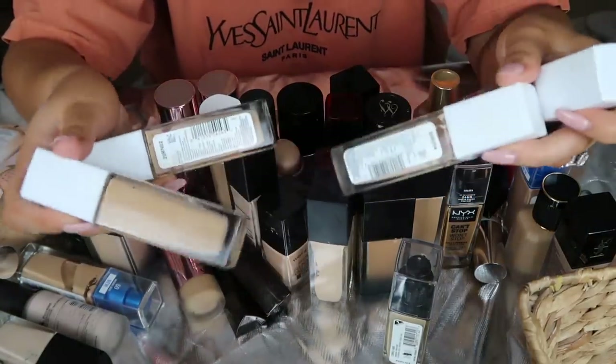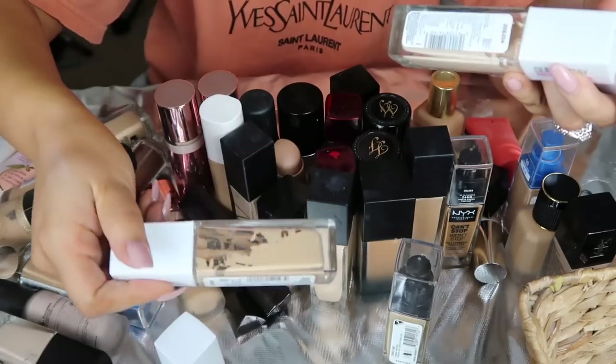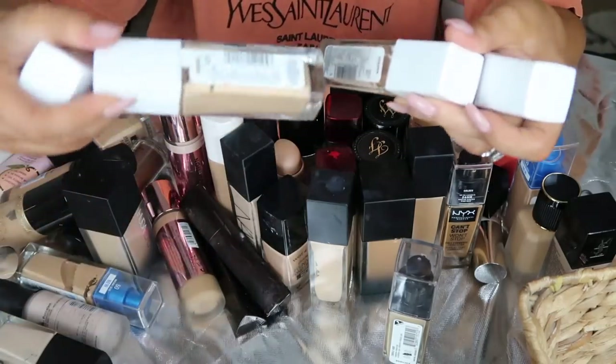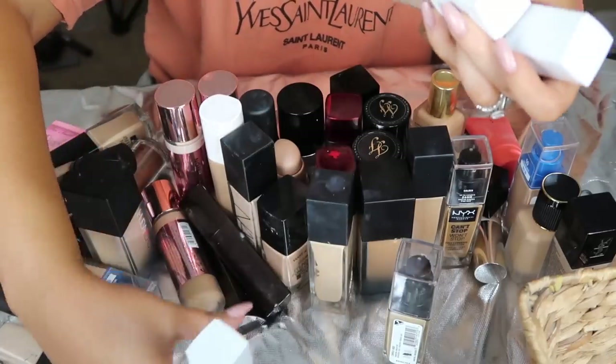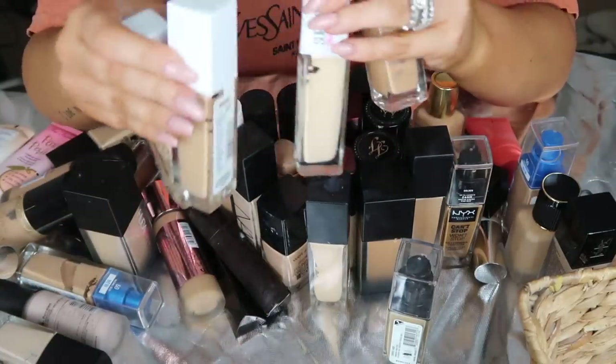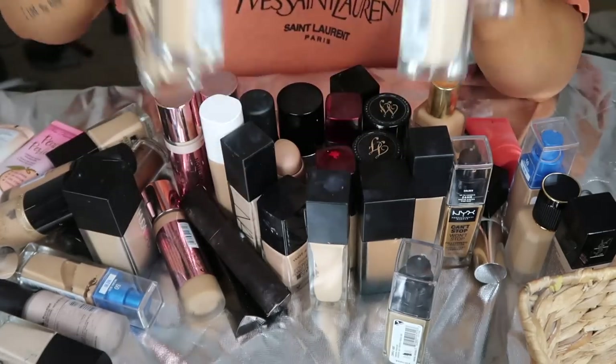Next I have all of my Maybelline Superstays. Look how empty this is - can you tell I'm obsessed? I'm actually going to keep these because they're a really, really great foundation and I keep some in my kit too. So if I run out, I can always grab from there. I'm going to finish these up. I love them and I don't want to waste it. These are staying.